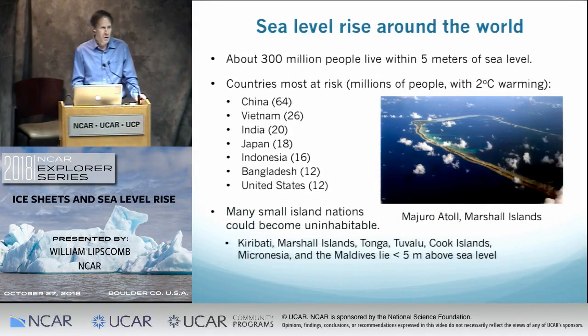Around the world, there are many people exposed to harm from sea level rise. About 300 million people, close to 5% of the world's population, live within five meters of sea level. The populations most at risk tend to be in Asia. If the climate were to warm two degrees Celsius over pre-industrial levels, we would expect to see about five meters of sea level rise ultimately. China has the largest number at risk. Outside of Asia, the United States has about 12 million people living within five meters of sea level. And the entire atoll may be no more than one or two meters above sea level.